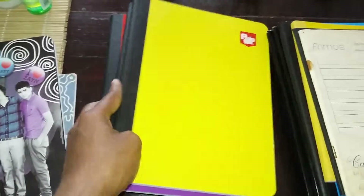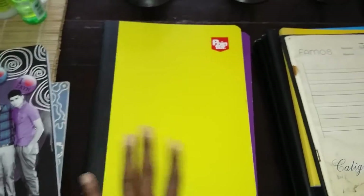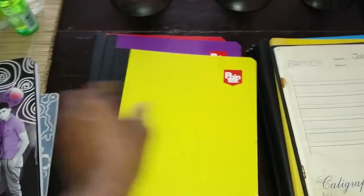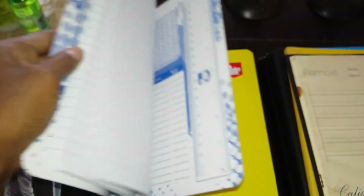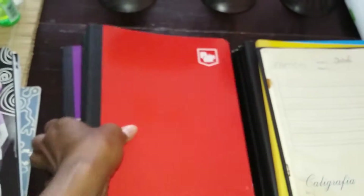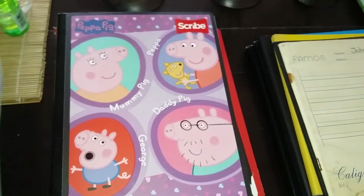Those three notebooks plus the Katy Perry one she got brand new this year. These three are books we had bought last year that we didn't end up using — they're all brand new — so I just threw them in here so she can have them for this school year. That's her pile of books so far.